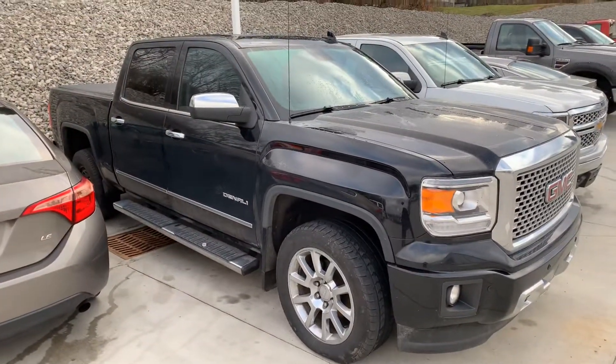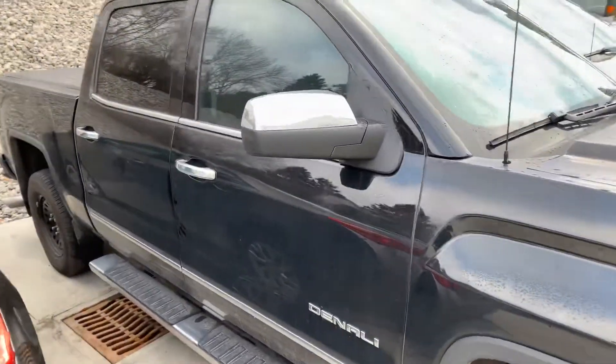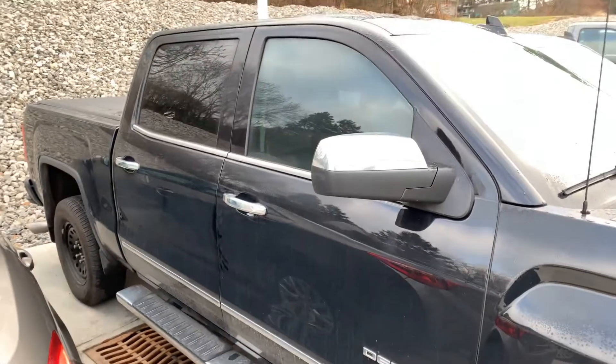I think this one has like 74,000 miles. It's got the spare tire on the back right now — maybe it had a flat, not 100% sure on that one.